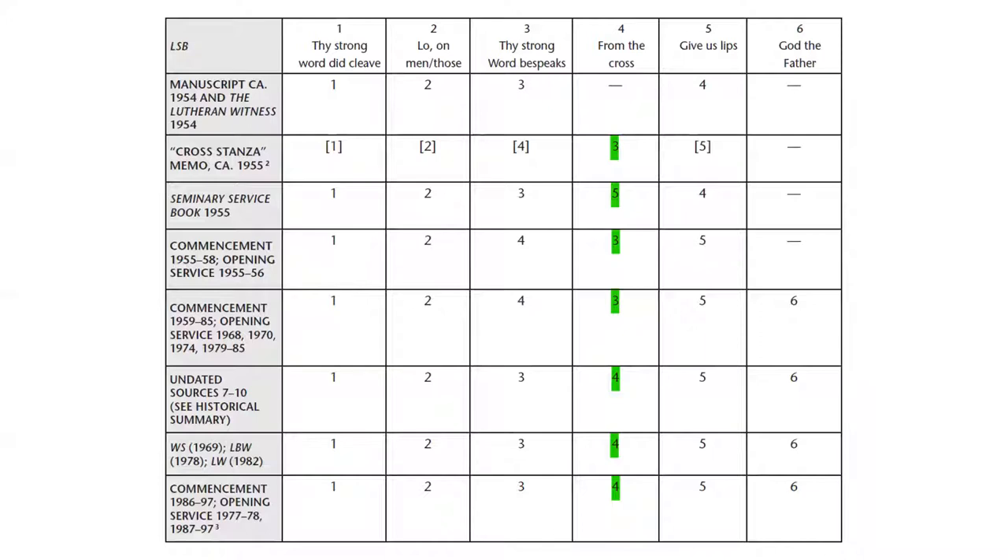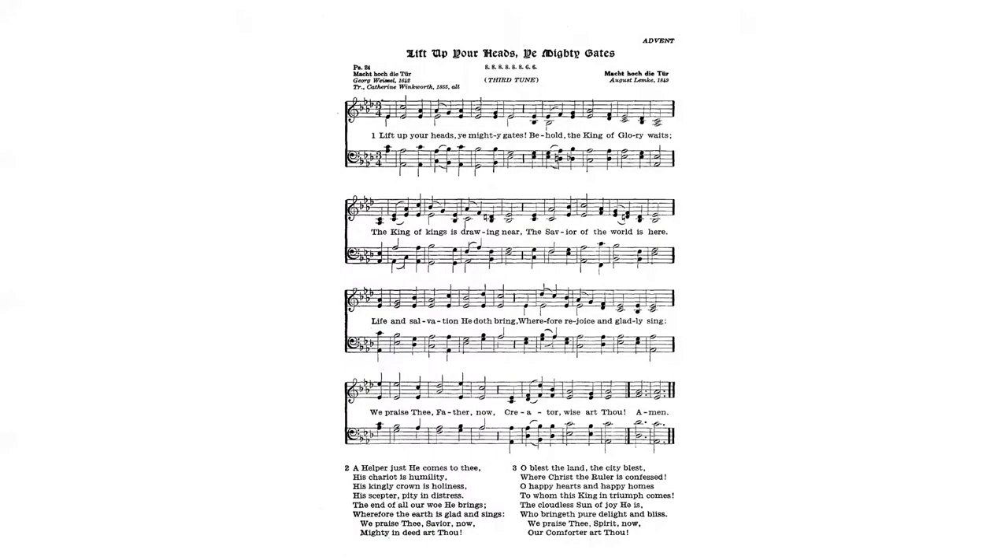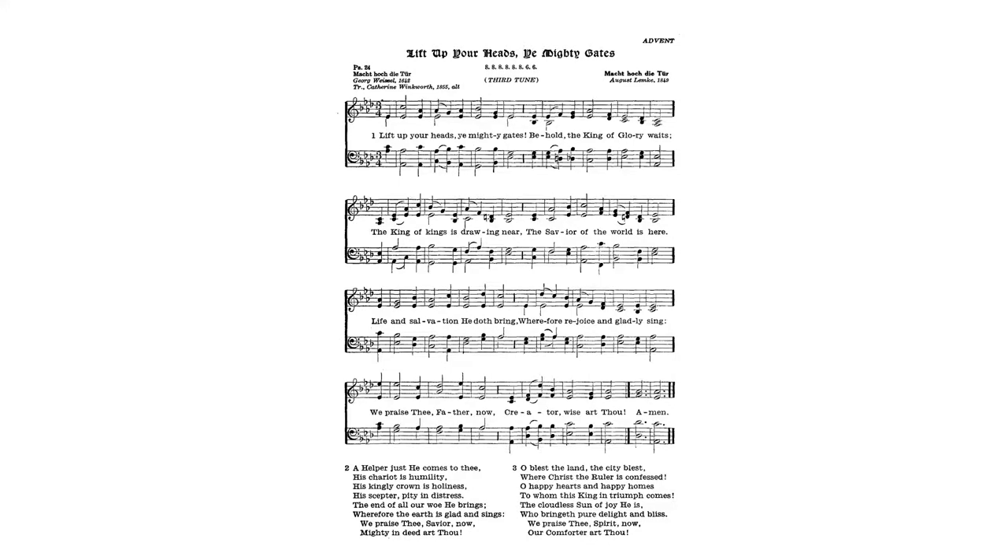We did the research on texts and translations, but also on tunes. Let's look at a familiar one — the Milwaukee tune, LSB 341, one of two tunes used with Lift Up Your Heads, You Mighty Gates. Here is the tune as it appears in TLH from 1941, where it was the third tune for this text, credited to August Lemke, 1849. We wanted to see that 1849 source for ourselves and record its information in our book.